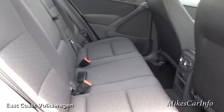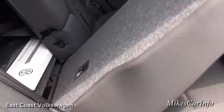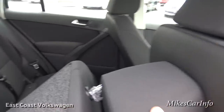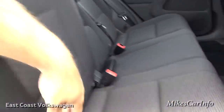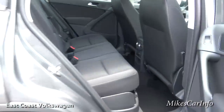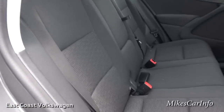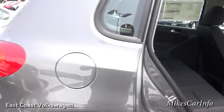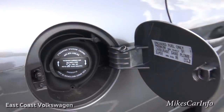These rear seats fold all the way down flat — just pull that strap. The seat back also reclines so you can have it more vertical or wherever you want it.